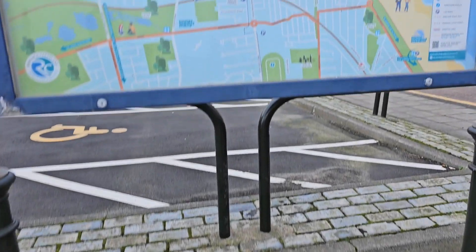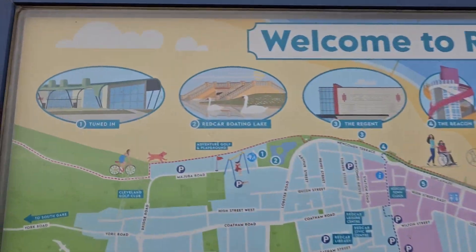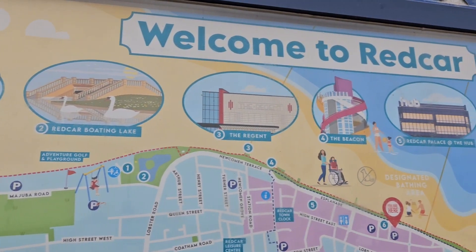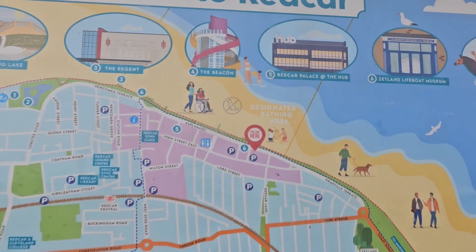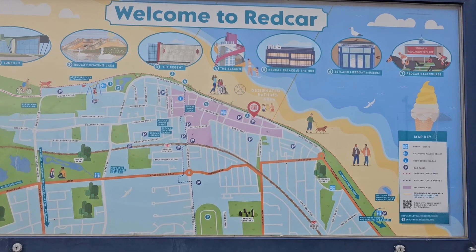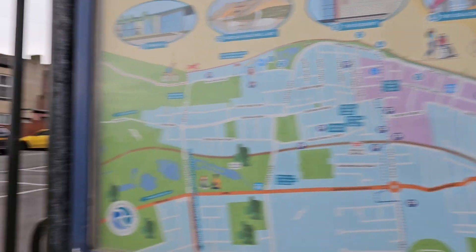So that's where we are. This is the map of Redcar. I'm going to step back so you can see the whole map — quite a lot going on, quite a lot on the seafront.